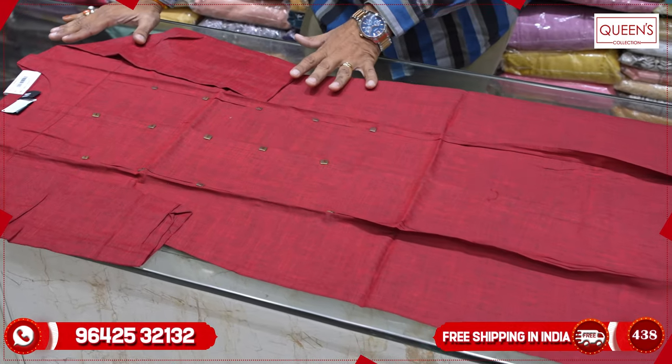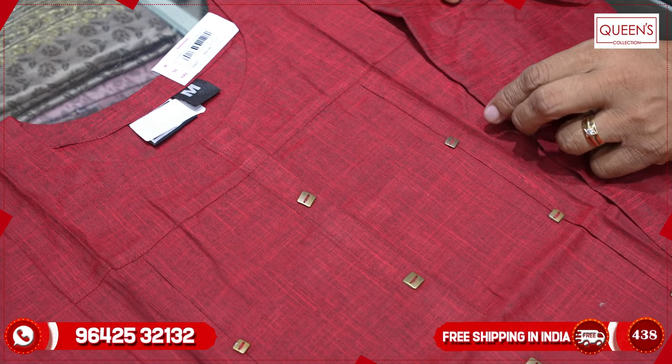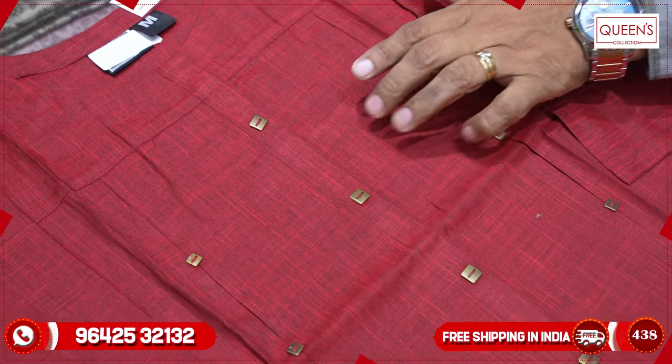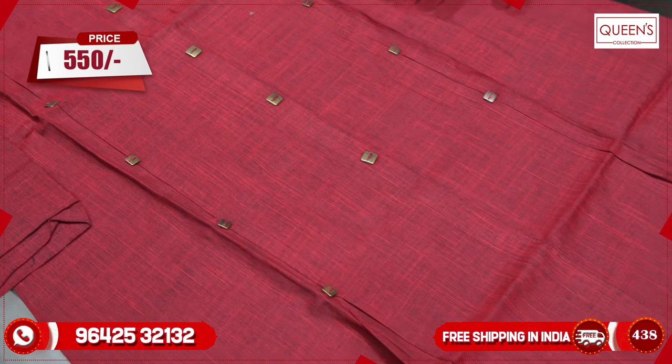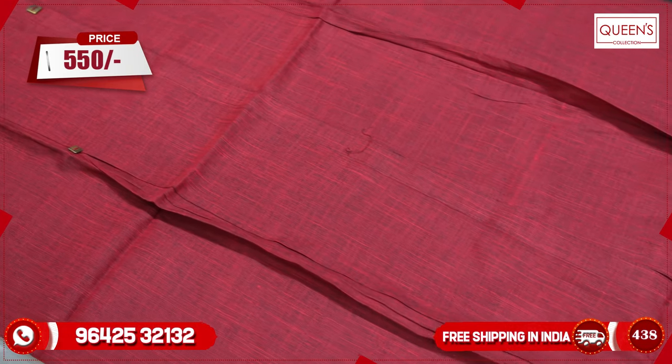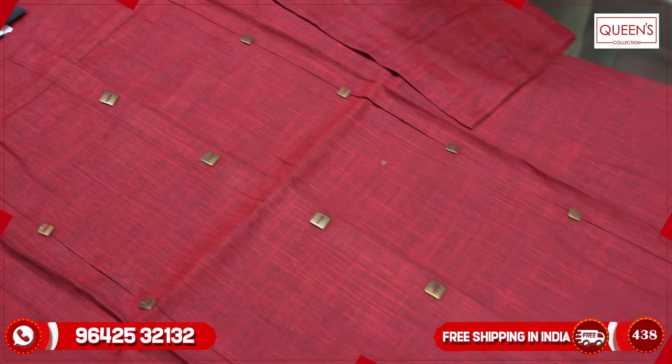If you choose the variety, it will be available within one or two days. This variety is a beautiful concept — it's a heavy quality rayon fabric with a different type of pattern. It's only 550 range, available in solid colors, sizes M, L, XL, and XXL.